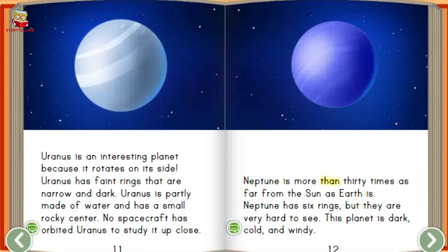Neptune is more than 30 times as far from the sun as earth is. Neptune has six rings, but they are very hard to see. This planet is dark, cold, and windy.